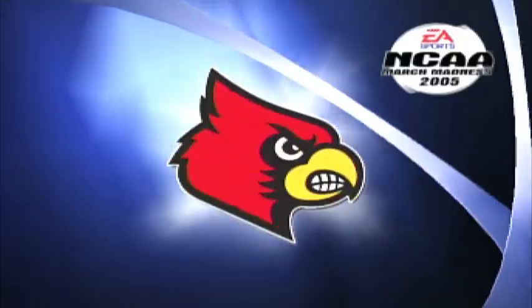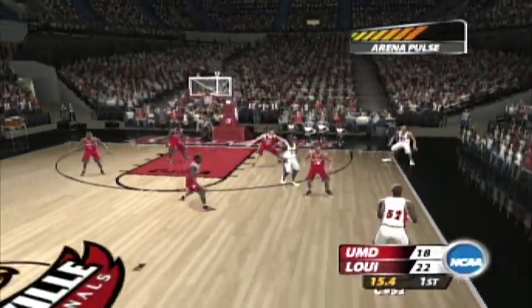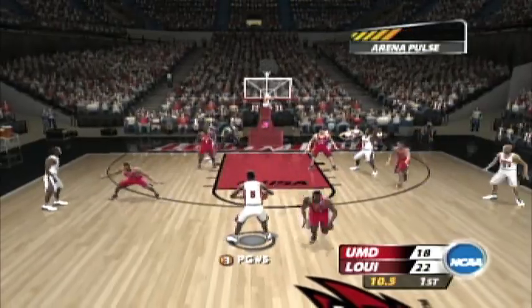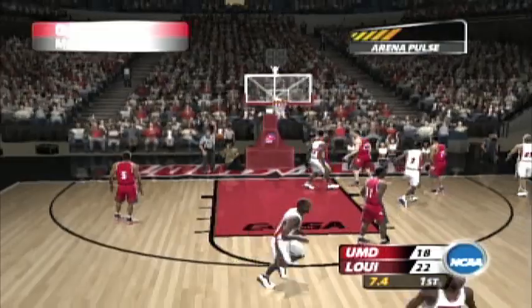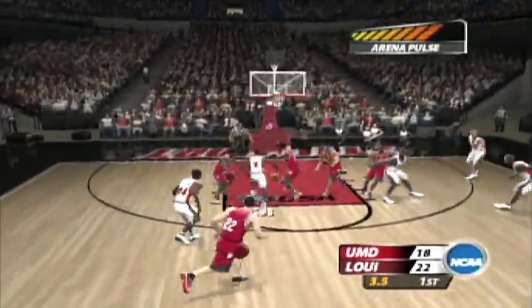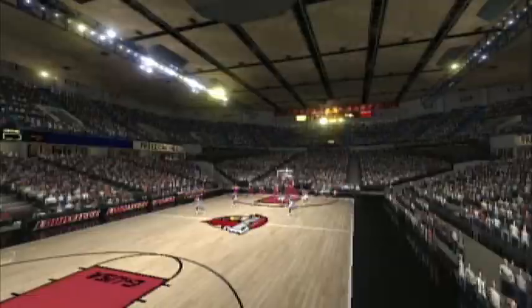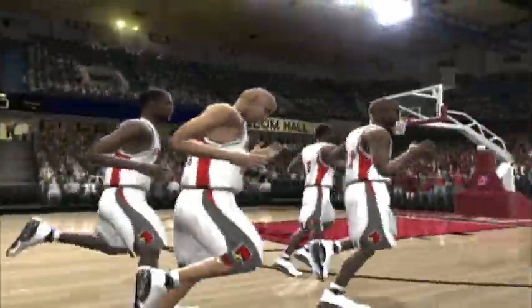Number 22 is called for the foul. He takes a three. How many bricks have we seen? Will somebody make a jump shot, please? At halftime, the Cardinals are up by four.